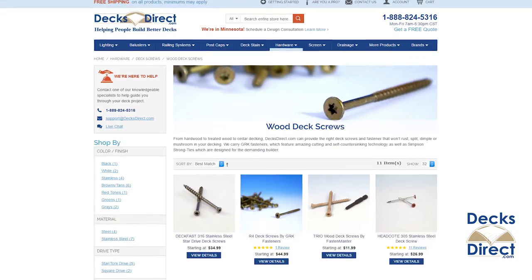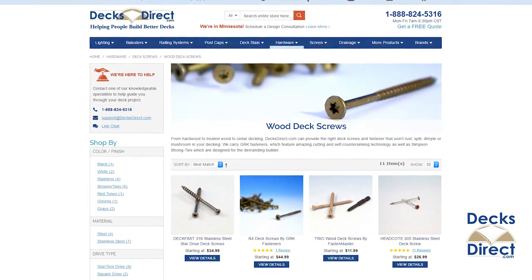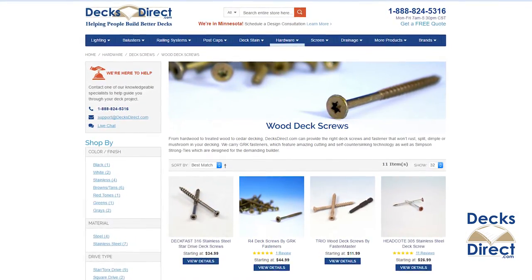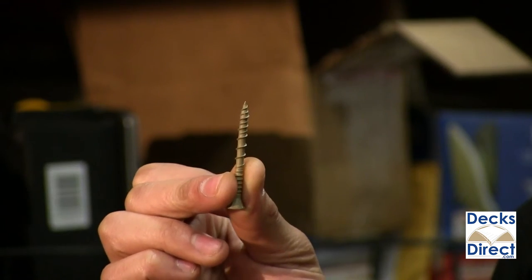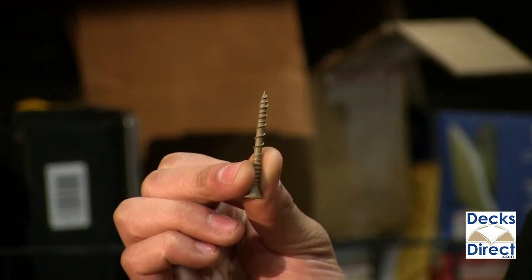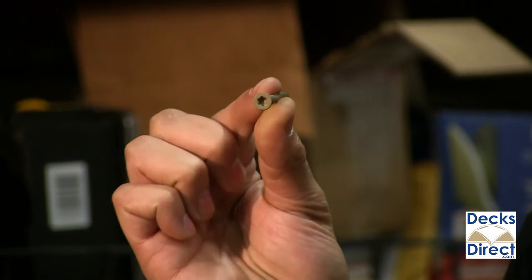When installing your wood decking, having the correct screws can save you a load of time and frustration. DecksDirect.com offers wood deck screws that work with all wood types, from hardwood to treated wood to cedar decking. Wood deck screws are specially engineered to not rust, split, dimple, or mushroom into your decking.